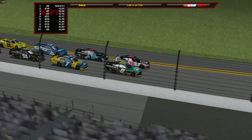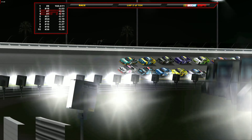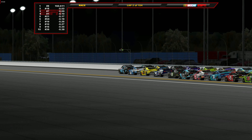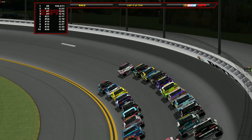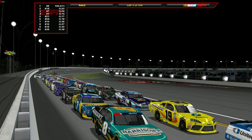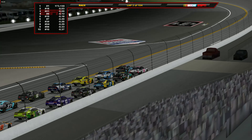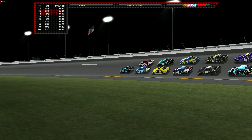Josh Berry leads that first completed lap, but Trevor Baynes in the 18 is right there alongside. The 18 and Trevor Baynes right on that playoff cut line entering this race, trying to win his way into the playoffs in that Joe Gibbs Racing Toyota Supra. Baynes in the lead, but Sam Mayer goes to the inside lane as Baynes moves up to cover Josh Berry. Sam Mayer trying to move his way into the lead with the 21 machine of Austin Hill.